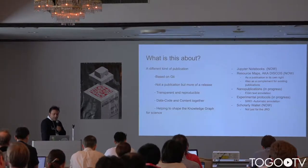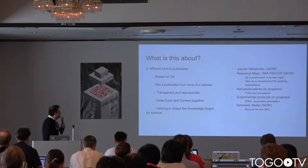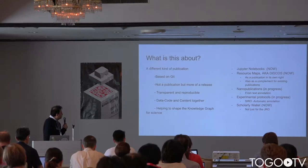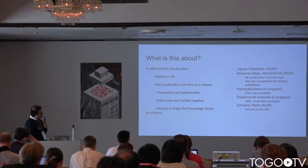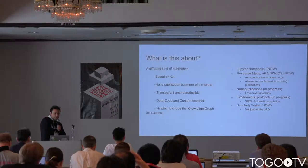We want to be able to publish experimental protocols. No matter whether you have already published your experimental protocol or are just hosting it anywhere on the web, we want to create a publication based on automatic annotation of the experimental protocol. It works like a metadata search engine for experimental protocols. We want to put all of this in a scholarly wallet, where the research object represents the asset you produce throughout the research lifecycle.